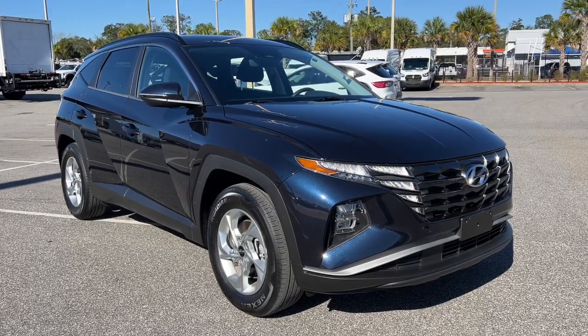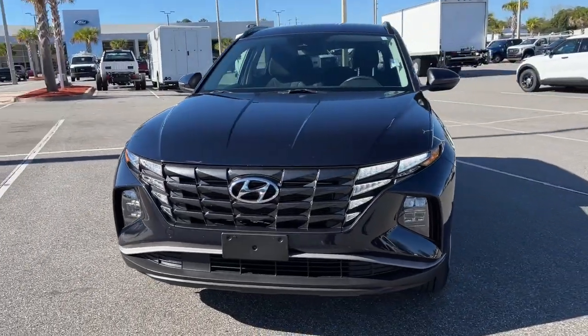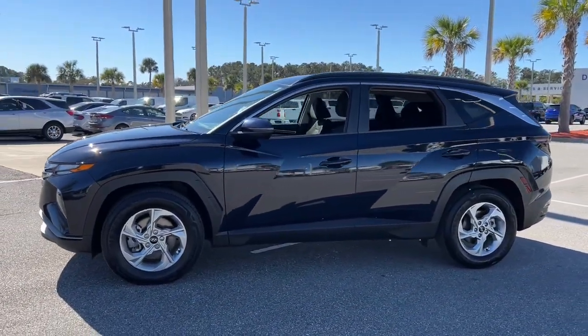Go home happy with the 2022 Hyundai Tucson. With less than 30,000 miles on the odometer, this vehicle stands out from the rest. Take your daily drive to a higher level of comfort and quality with this well-built, well-equipped Tucson.